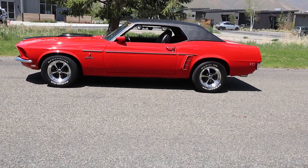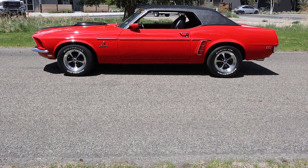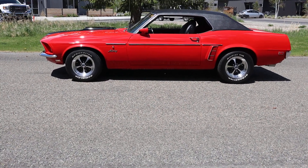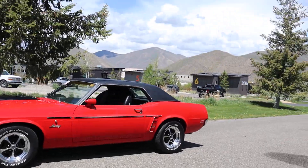Here's the '69 Mustang. You can contact me, Shep, here at the Sun Valley Auto Club: 208-721-1973. Thanks for watching — we'll catch you on the next video.